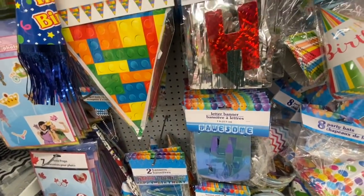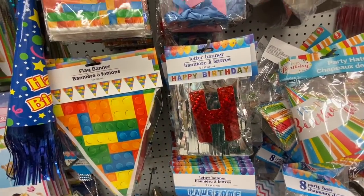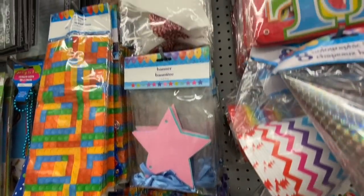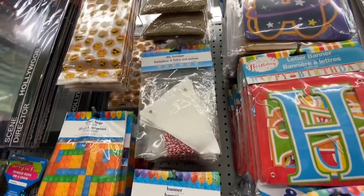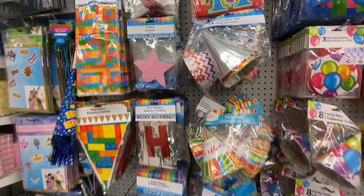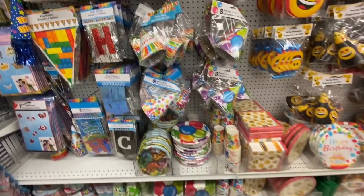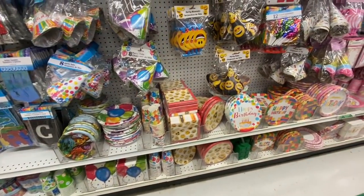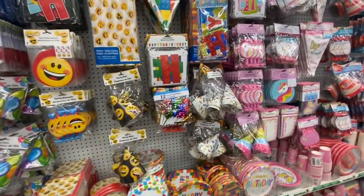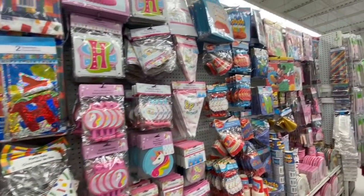Some letter banners and flag banners — these ones were like the cardstock style with star banners, and these ones were like fabric ones, so they have the triangle and pendant shapes. If you have a Cricut you can personalize them. They also had the burlap ones.